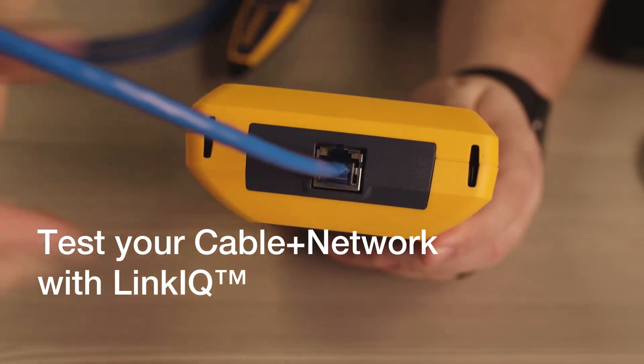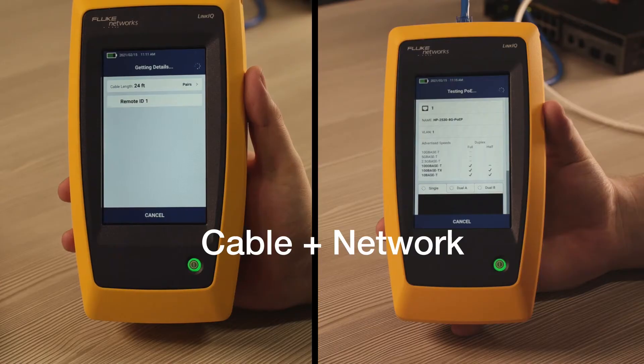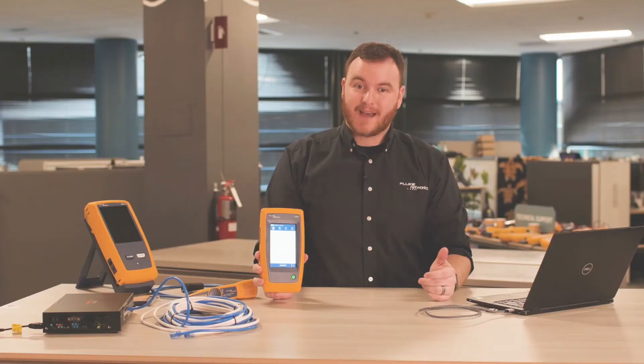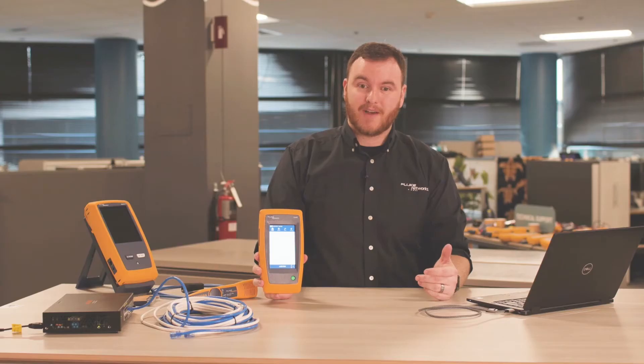If you're installing or troubleshooting network devices, you know reliable operation depends on the cable and the network. With the LinkIQ, you get cable testing from a world leader, alongside network testing. LinkIQ characterizes the cable up to 10 gigabits per second with troubleshooting that finds problems fast.